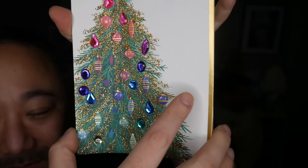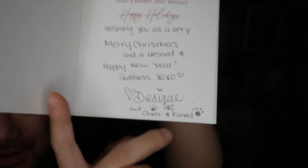It's been a while since we've been to the P.O. box, so I think we have two Christmas cards. This one is from December 20th, from San Jose, California — right near San Francisco and Oakland. Oh, it's so pretty. 'Wishing you a season that's merry and bright. Happy holidays. Wishing you all a very merry Christmas and a blessed and happy new year. God bless.' From Desiree and Oliver and Fievel. Look how cute that is — especially the little paw prints. That is adorable. Thank you, Desiree. She talks to me on Instagram sometimes and reacts to a lot of my stories.